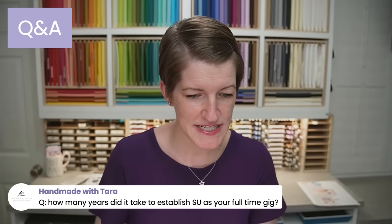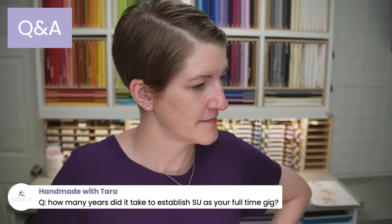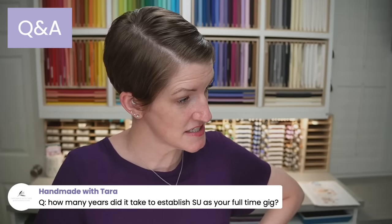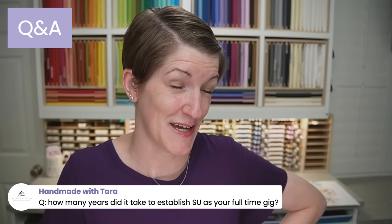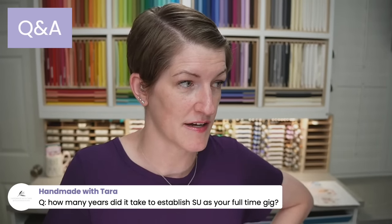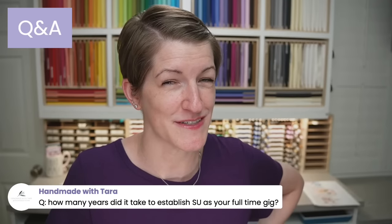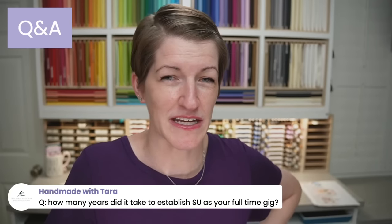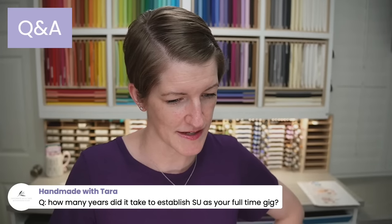How many years did it take to establish Stampin' Up! as my full-time gig? About eleven to twelve years. The first five years I was just a hobbyist, enjoying it as a hobby — not teaching any classes or having any workshops. So yeah, probably about eleven to twelve years.